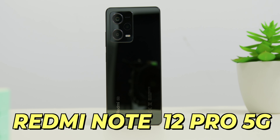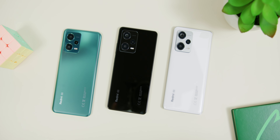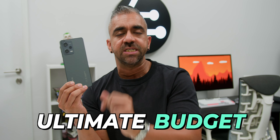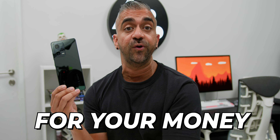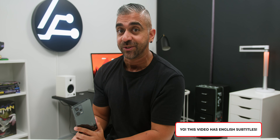Xiaomi has come up with a very clever solution in this Redmi Note 12 Pro 5G, sliding right into a sweet spot between the two. So is this the ultimate budget smartphone giving you the best value for your money? Let's dive into this Redmi Note 12 series comparison.